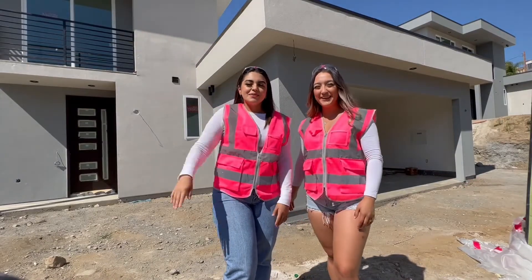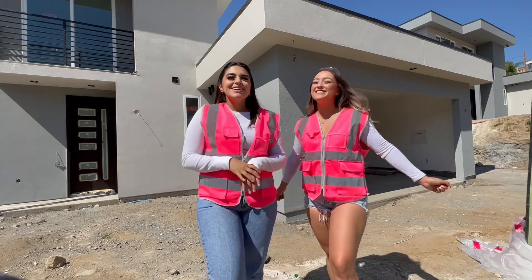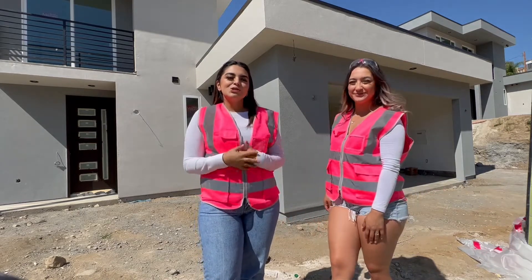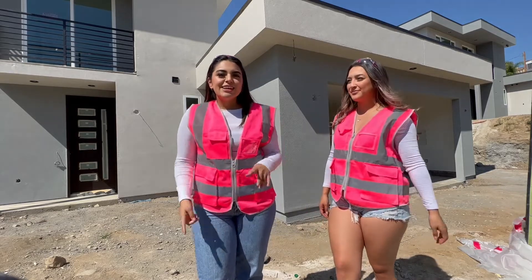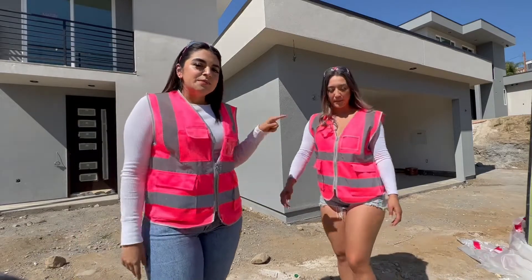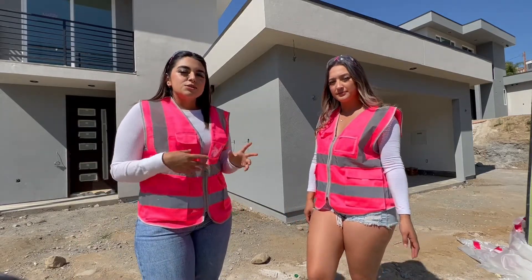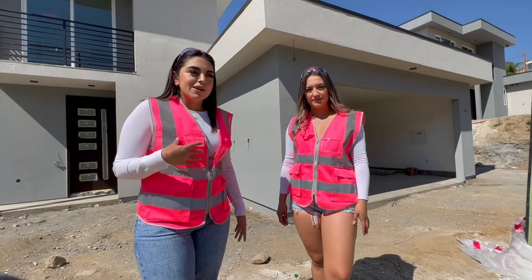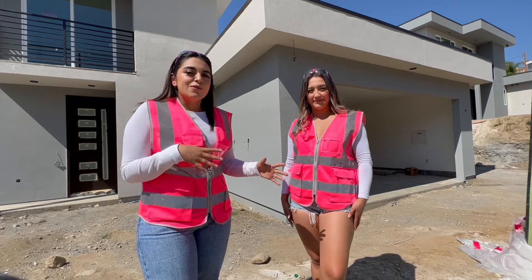Welcome back to our channel. My name is Shirley, my name is Jackie, and together we're the Homegirls. In today's video we're going to be introducing you to one of the agents at our office — his name is George Martinez, he's a real estate agent — and we're going to be showing you one of the properties. There are two different lots, two different houses, and they're exactly the same. He's going to be giving you an inside scoop of one of the houses.